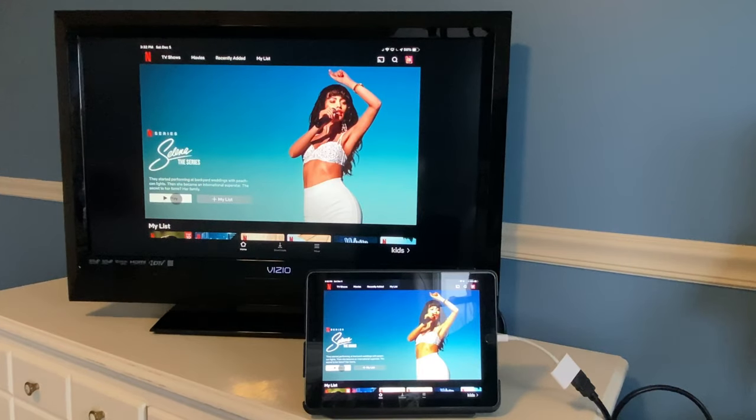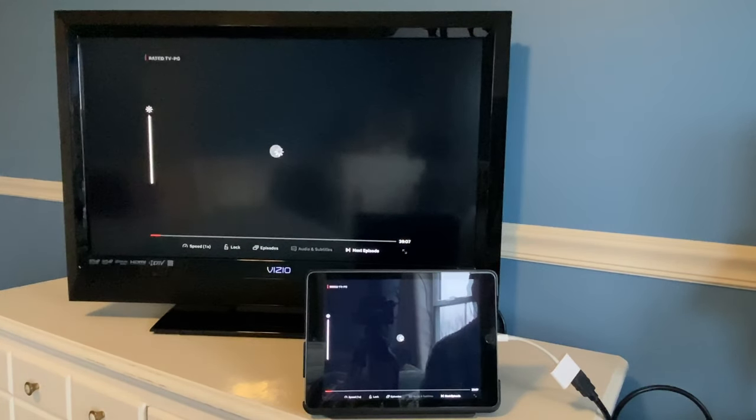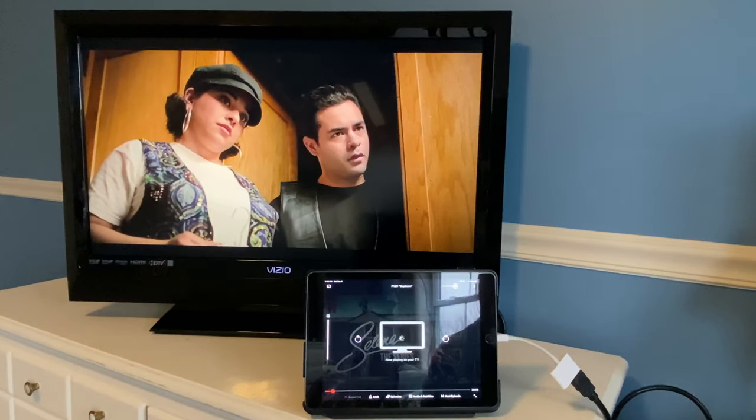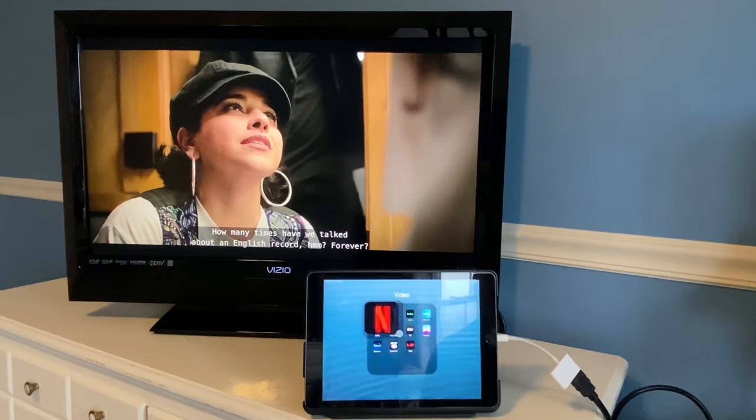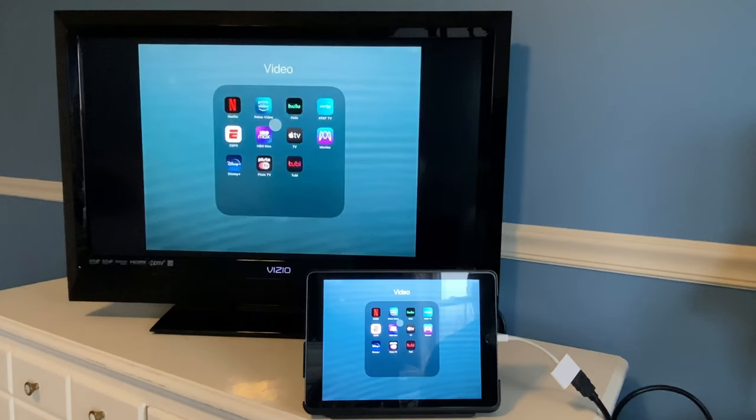Let's go ahead and start with Netflix. I'll click play — and as you can see, the Apple Lightning to HDMI adapter does work with Netflix. Let's go ahead and check out Amazon Prime Video next.